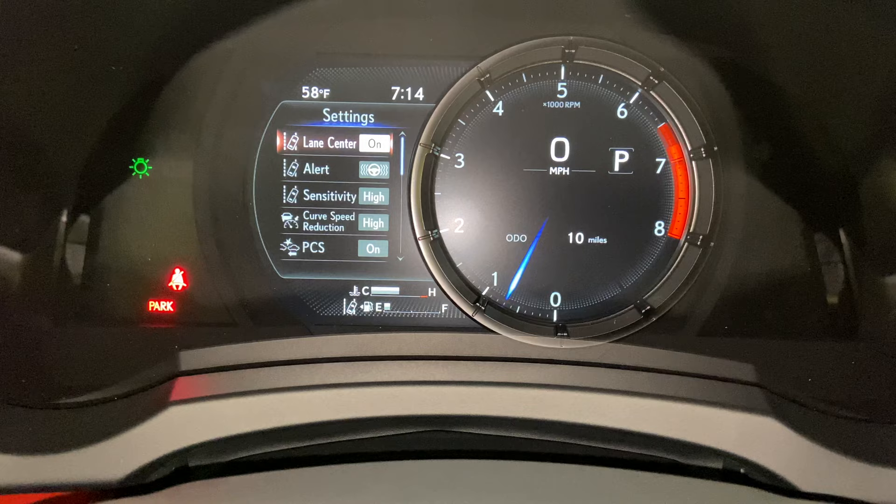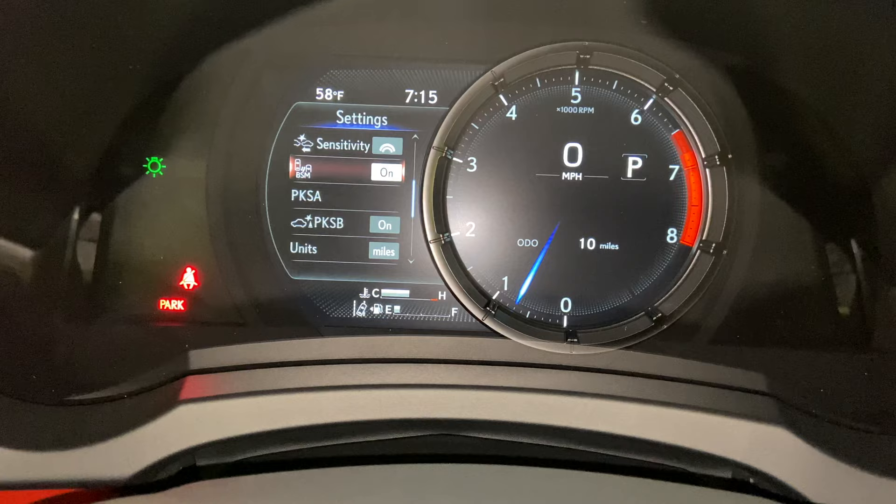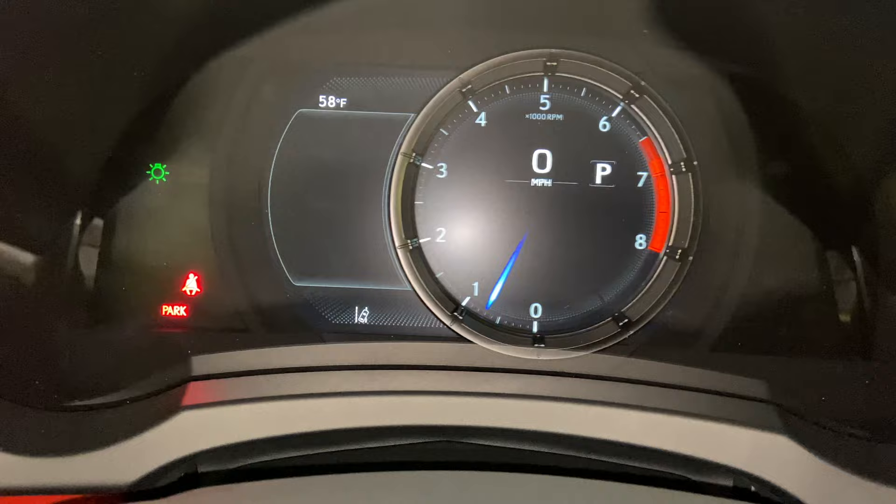These are all the safety systems equipped on the IS. We have lane center with curb speed reduction, pre-collision system, blind spot monitor, front mirror parking sensors, and parking support brake.